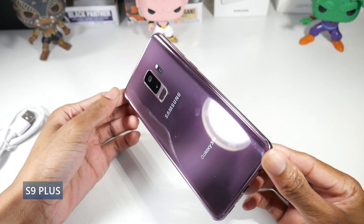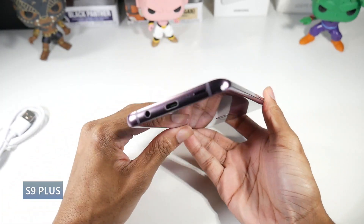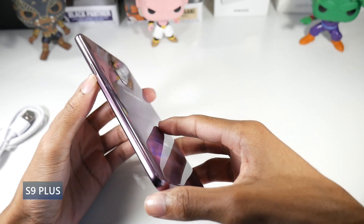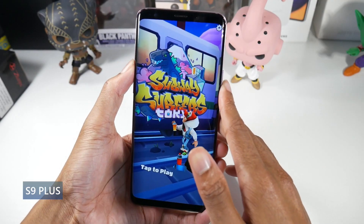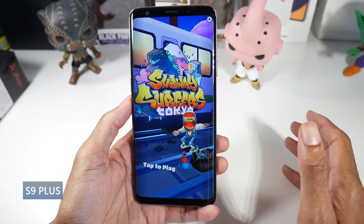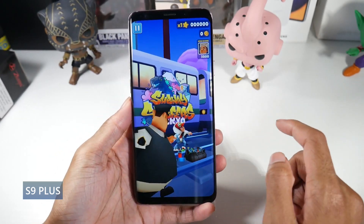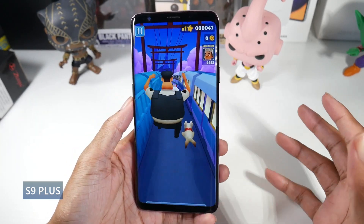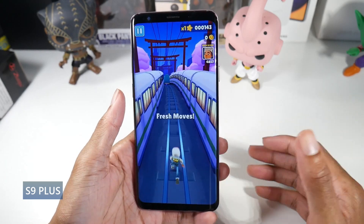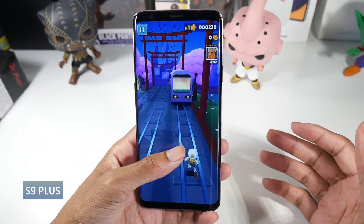Next is the Galaxy S9+, which is also very cheap at around the $200 price point. This phone just got its last security patch, but it's still very much a usable phone — still awesome even as a backup phone. It's got an aluminum frame, glass back, IP68 dust and water resistance, and a 6.2-inch Super AMOLED display with HDR10 at 1440p and 529 PPI. There's no punch hole on the display, which is definitely beneficial.